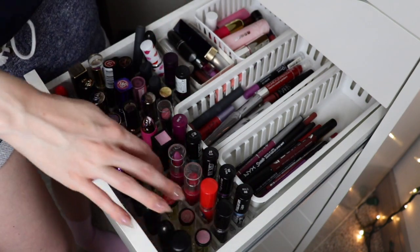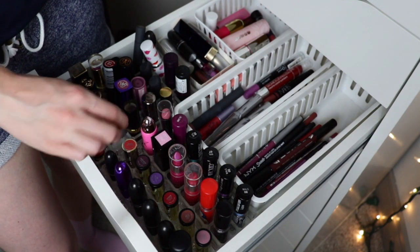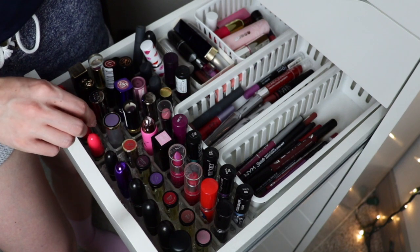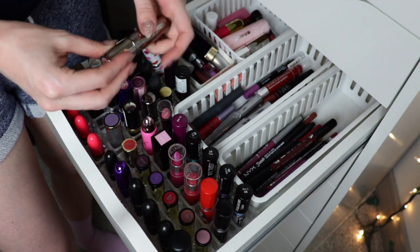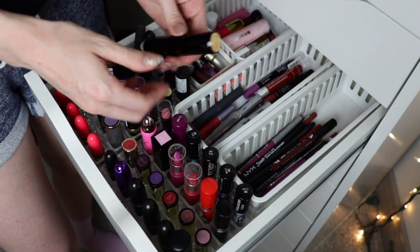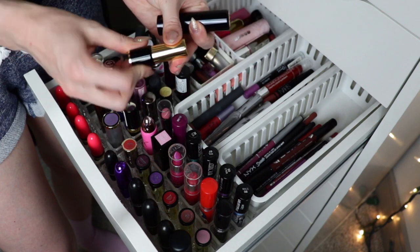All my little mini Urban Decay lipsticks are staying. This one is from their 90s collection or something — I used to not like it but I'm going to try to use it more. I can't part with this old Urban Decay collection piece; I really liked it, so I'm holding on to this one called Naked.